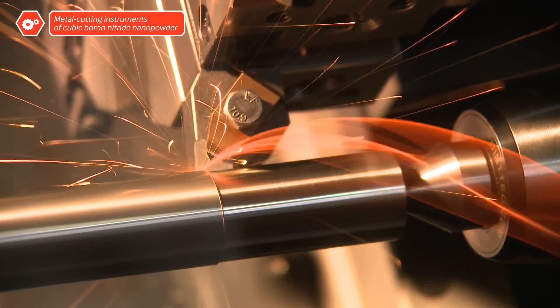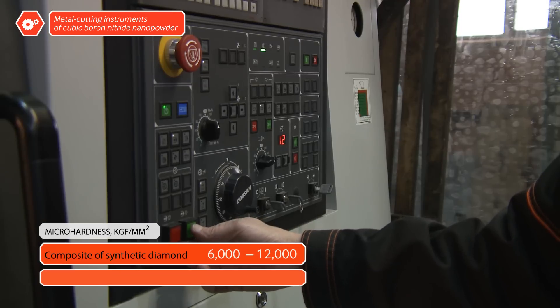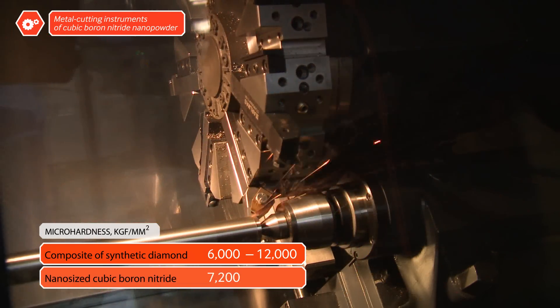This is how a metal cutting instrument of cubic boron nitrate nanopowder makes short work of the tasks it's given. The material is the second hardest in the world, second only to diamond.